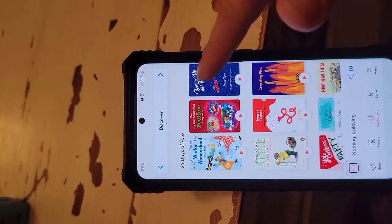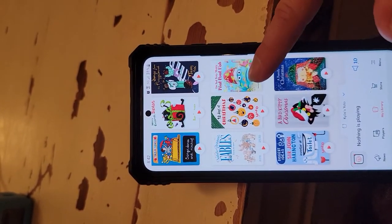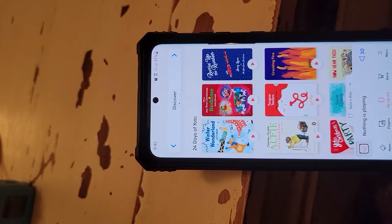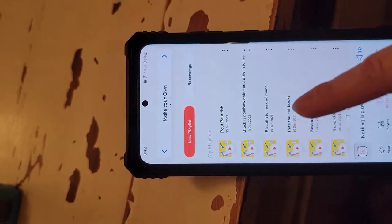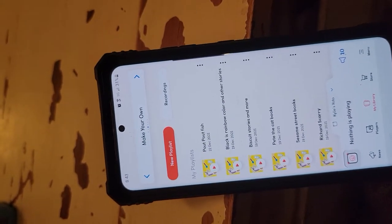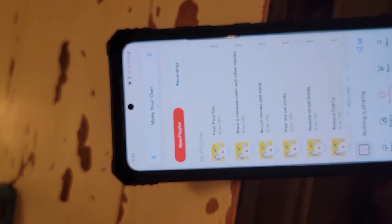This month happens to be Christmas so they did a 24 days of Yodo content, which was pretty cool. Some of the clips are the full story or songs and some of them are just a couple chapters. In here is where you can do some make-your-own content. You can record right in the app and you can make a new playlist from those.